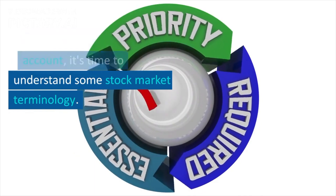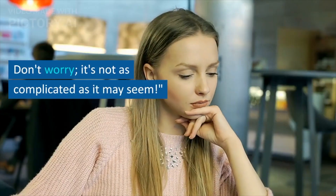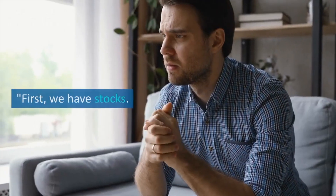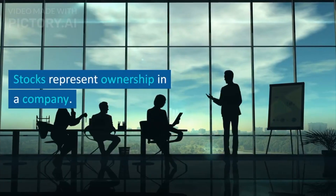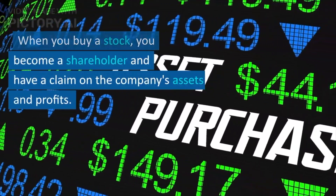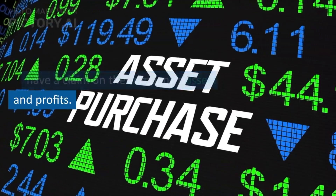Now it's time to understand some stock market terminology. Don't worry, it's not as complicated as it may seem. First, we have stocks. Stocks represent ownership in a company. When you buy a stock, you become a shareholder and have a claim on the company's assets and profits.